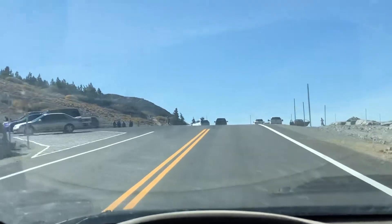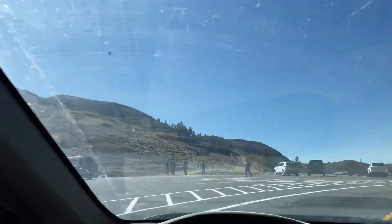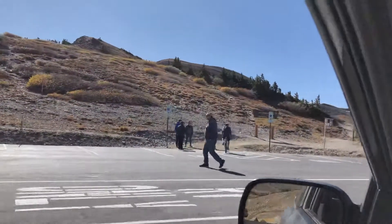Look at this view. I promise I'll watch where I'm driving — I'm just holding the phone in front of me. There's Cottonwood Pass.